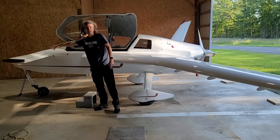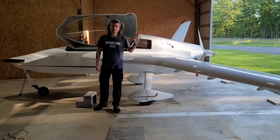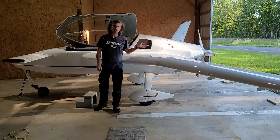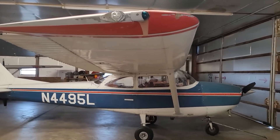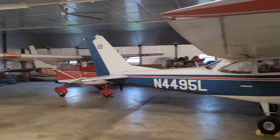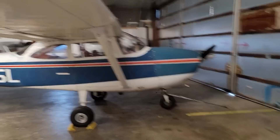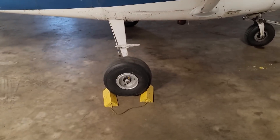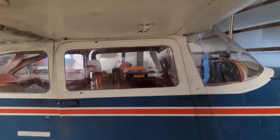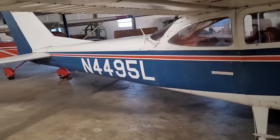A canard basically means the elevator or the horizontal stabilizer is in the front rather than the back. Let's look at a conventional airplane. It has a wing at the front more or less, a horizontal stabilizer at the back, and the engine at the front. The people inside sit pretty much underneath the wing, right where the center of gravity is, and also where the wheels are. You have some back seats and then a heavy engine up front—the engine weighs more than all the stuff at the back.